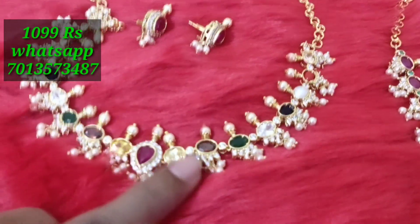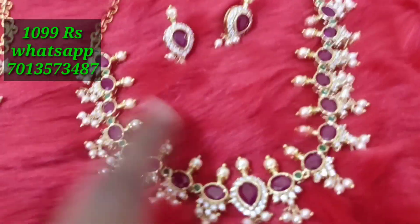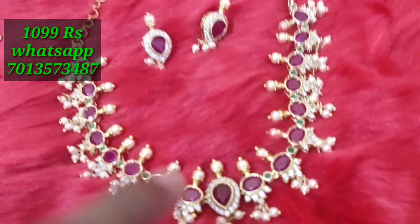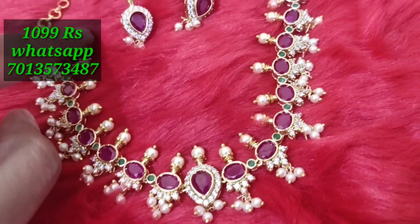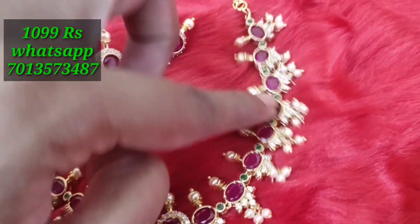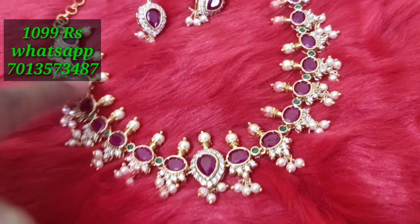I am going to show a new color. This is the third design — a full ruby. In the middle, we have green stones. These 3 colors are available. You can book from the top. This is the last 3 pieces and it is very limited — only 3 days remaining, very fast.